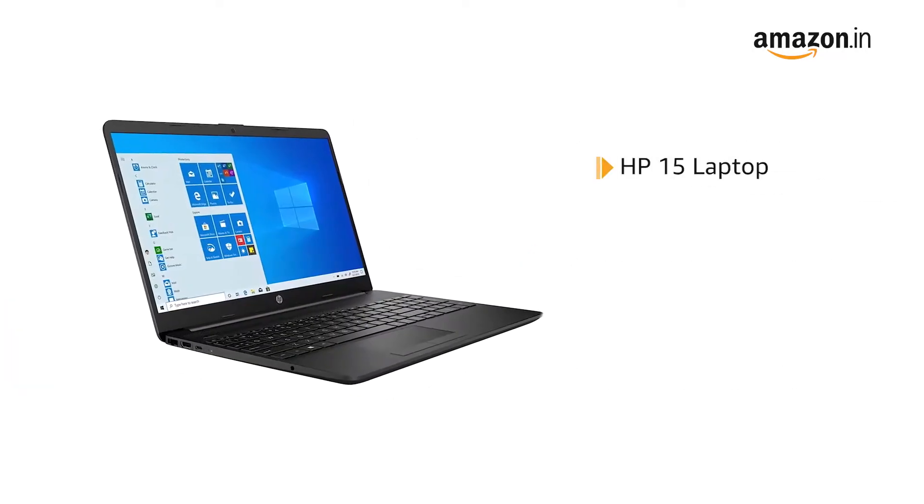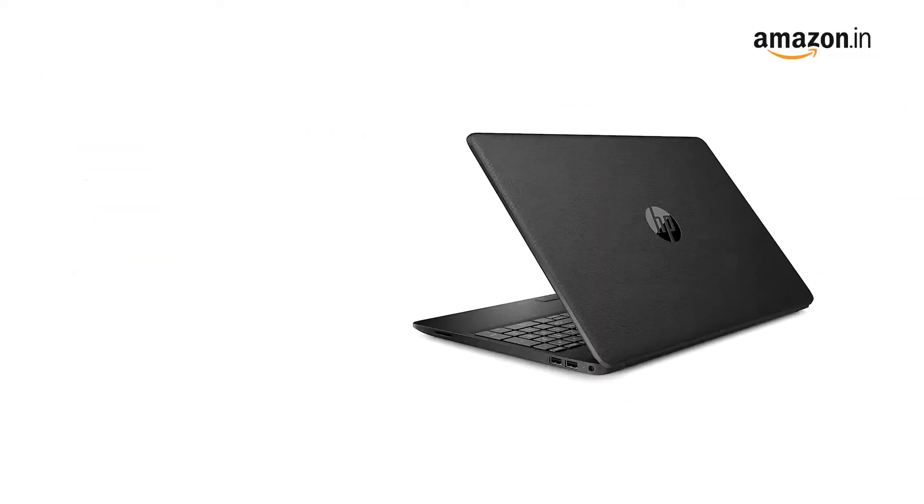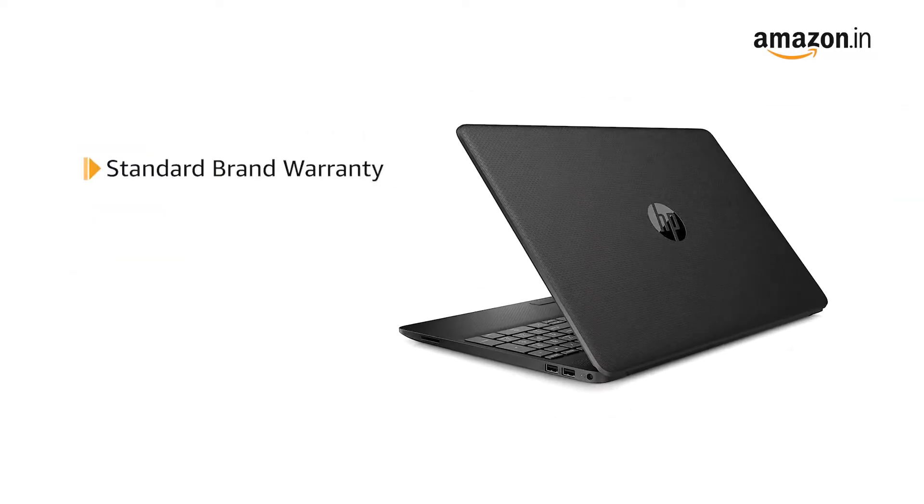The HP 15 laptop comes with a power adapter included in the box. This laptop comes with standard brand warranty.